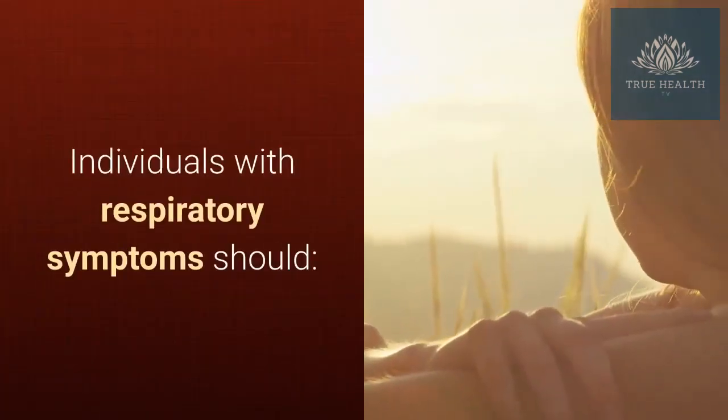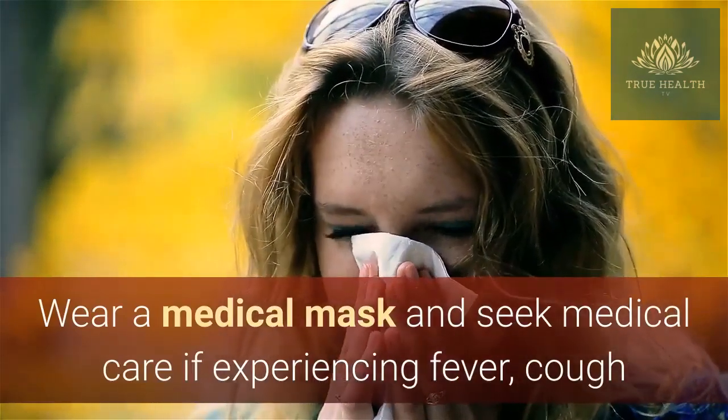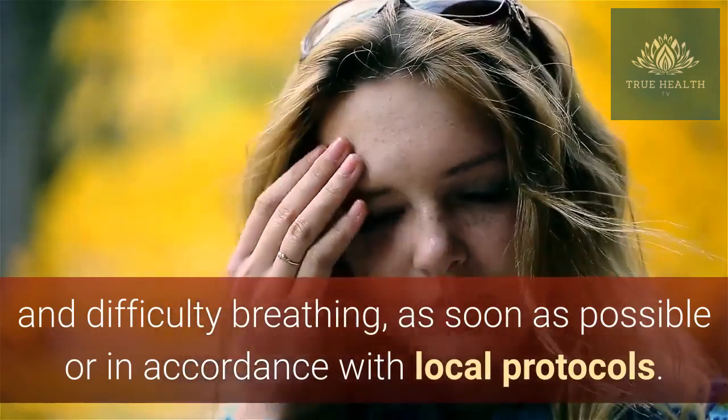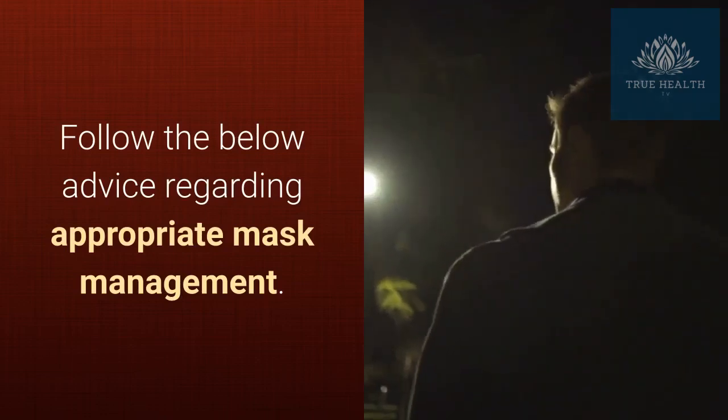Individuals with respiratory symptoms should wear a medical mask and seek medical care if experiencing fever, cough and difficulty breathing, as soon as possible or in accordance with local protocols. Follow the below advice regarding appropriate mask management.